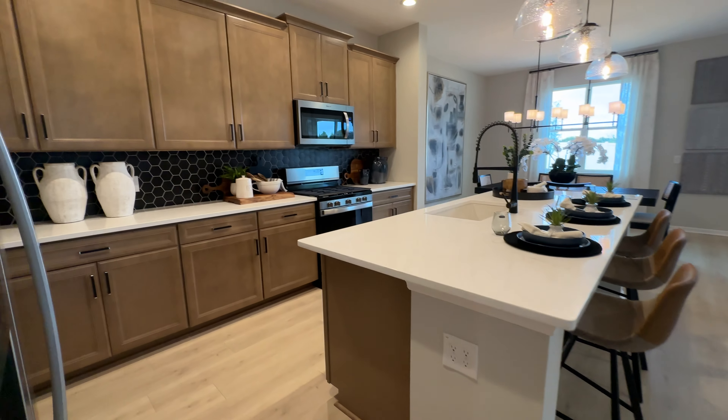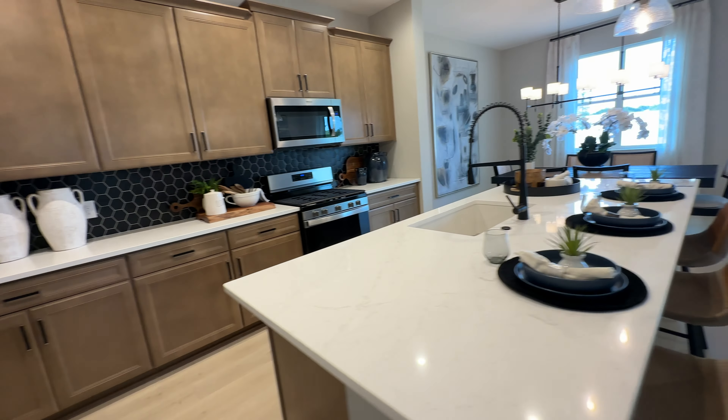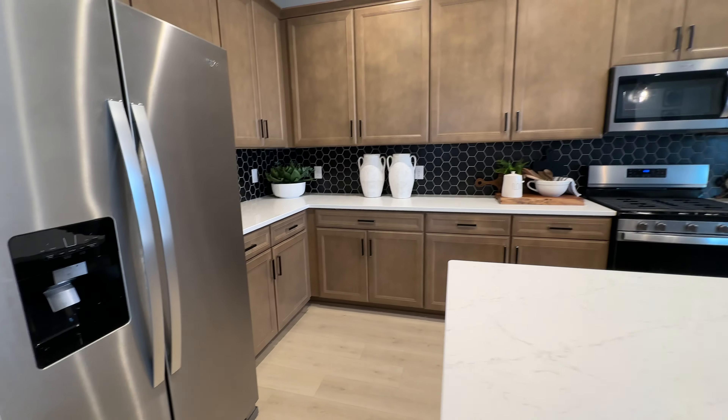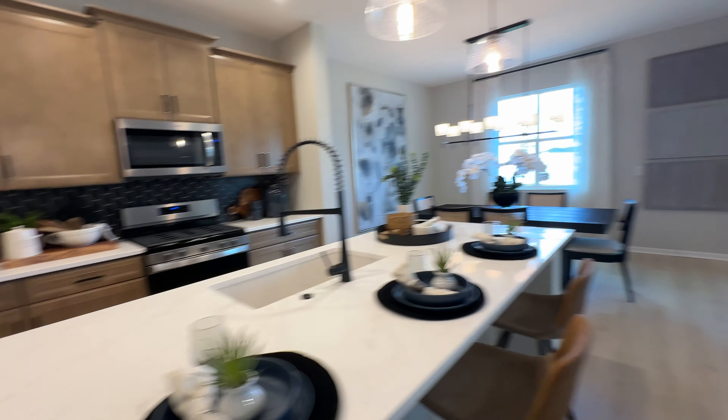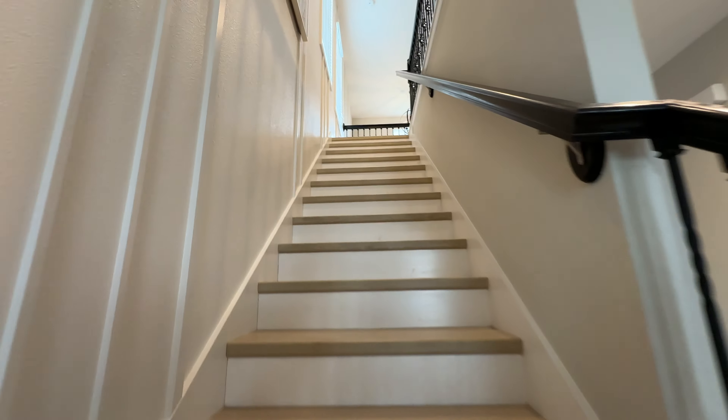Wow, very spacious kitchen here, and they do offer microwave, stove, and fridge. Now follow me to the upstairs.